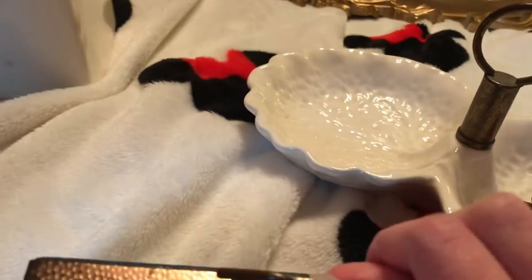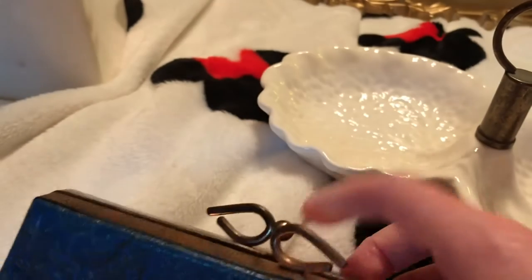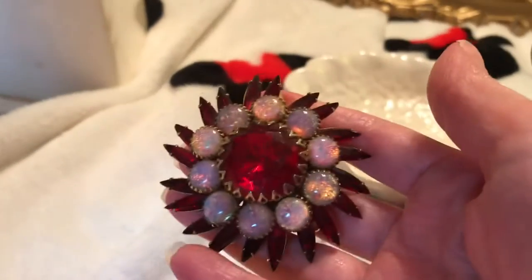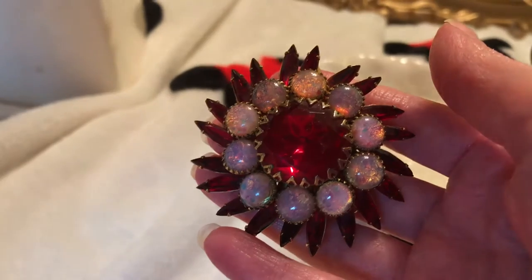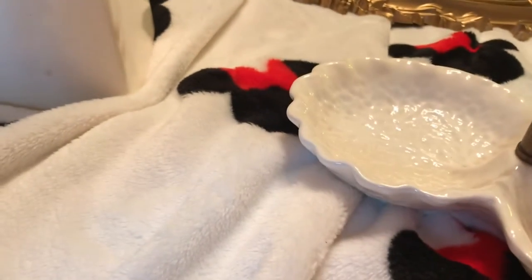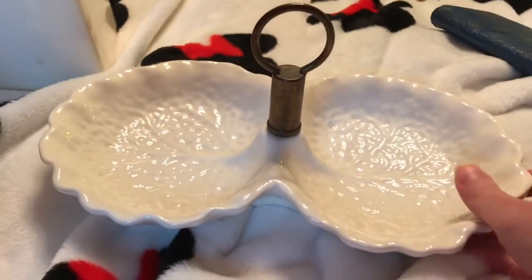I just said that was so pretty, so I picked that up. And then I found this pen — that was super pretty too. And I found this; I have a couple of dishes like this.